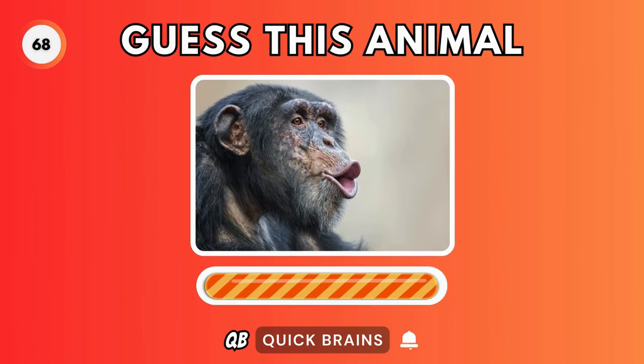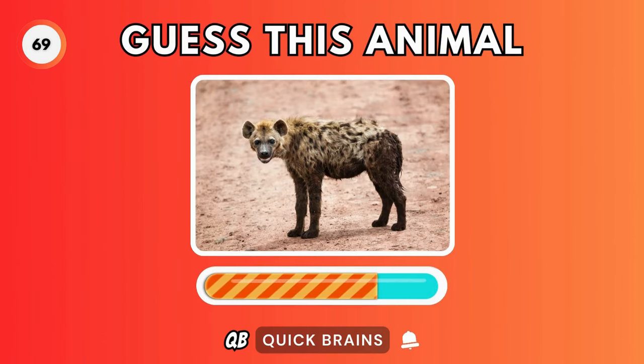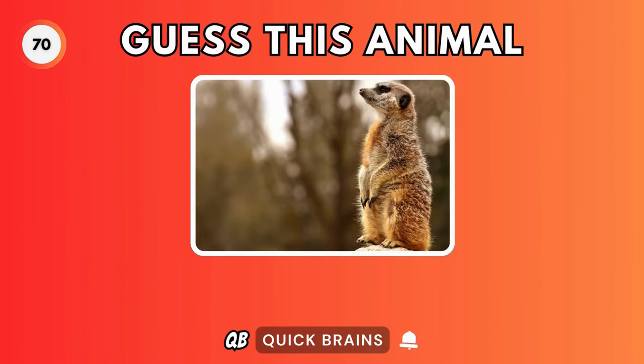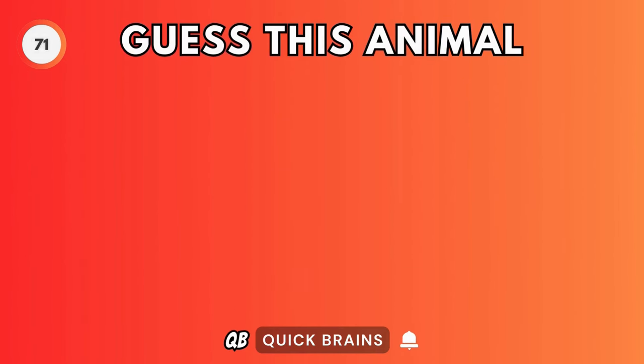Guess this animal. It's a chimpanzee. Guess this animal. It's a hyena. Guess this animal. It's a meerkat.